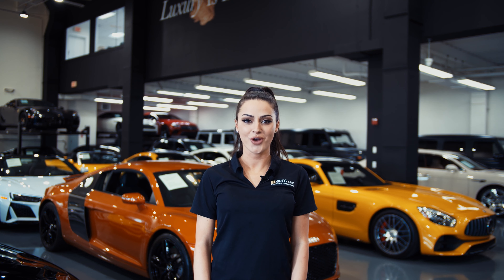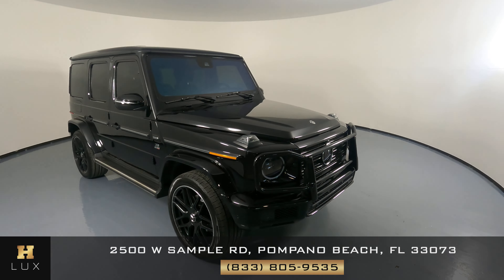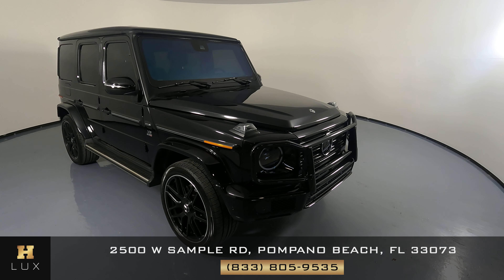Hi there, welcome to H Gregg Luxe. We hope you're enjoying your online shopping experience. You're about to watch a detailed walk-around video of your vehicle of interest. The goal of our videos is to provide transparency and full confidence in your buying decision right from the comfort of your own home. Enjoy the video.